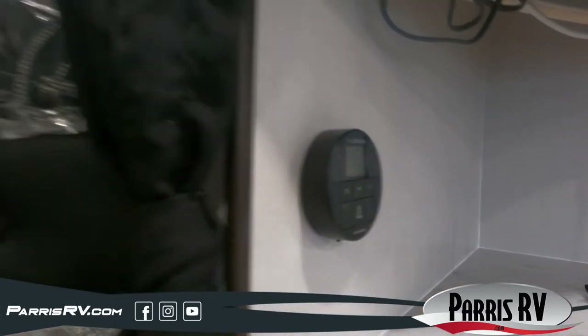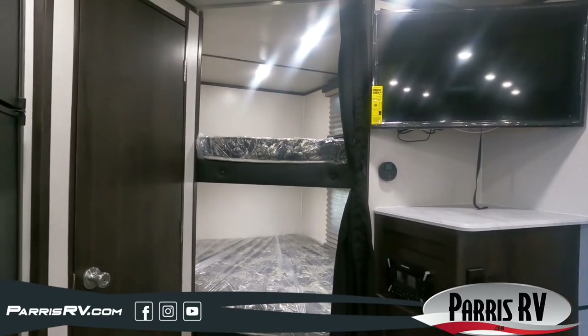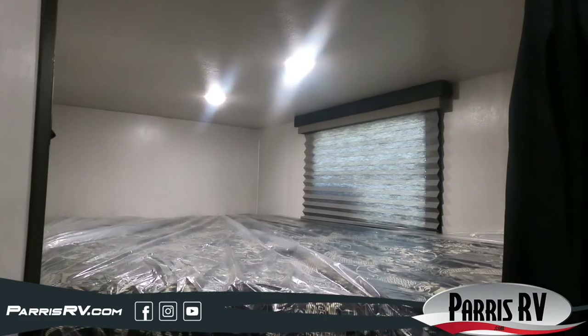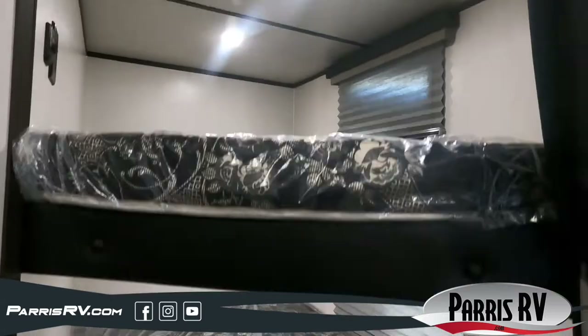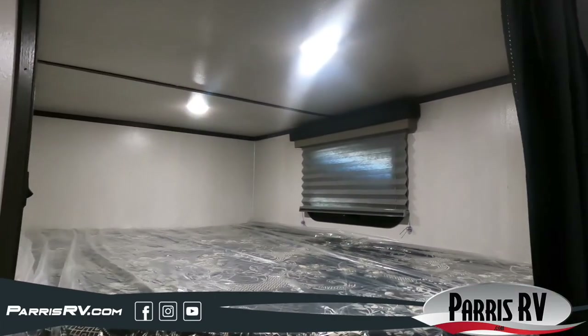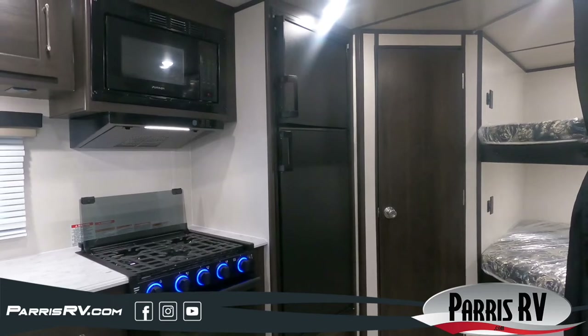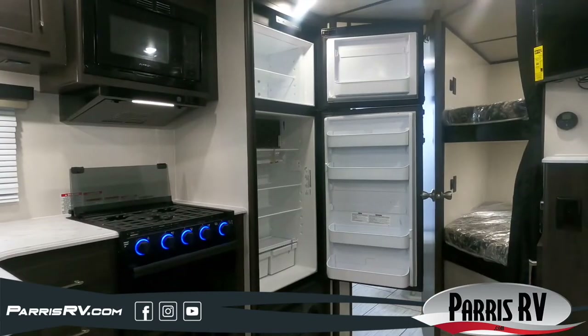With the flat screen TV conveniently located where everyone can enjoy a late night movie, and the kids will also love the double sized bunk beds to rest up in after playing outside all day. When it's mealtime, you will love having all the amenities of home right there at your fingertips.